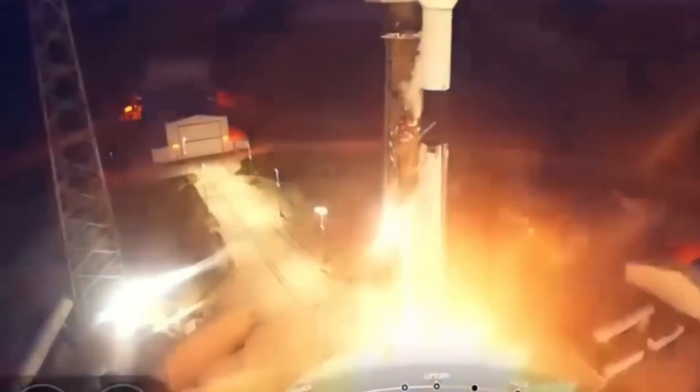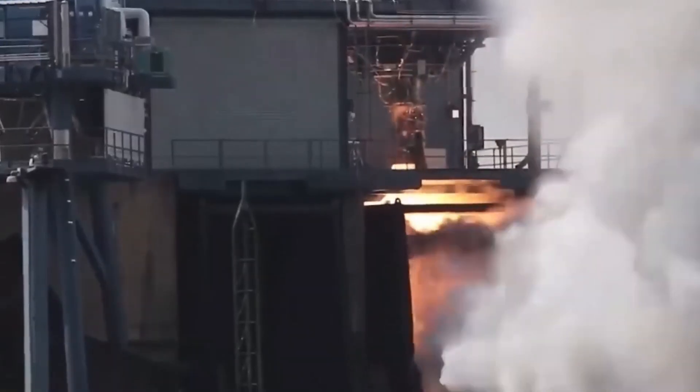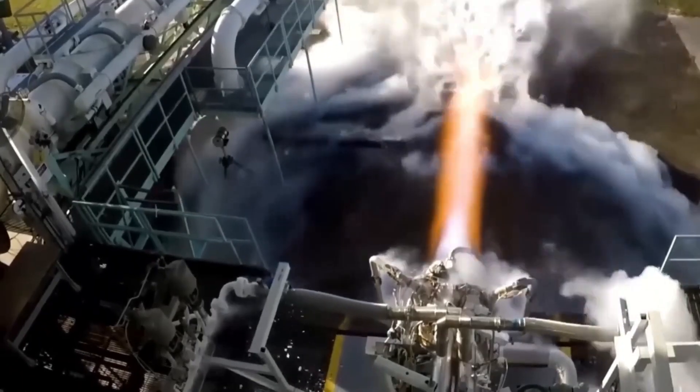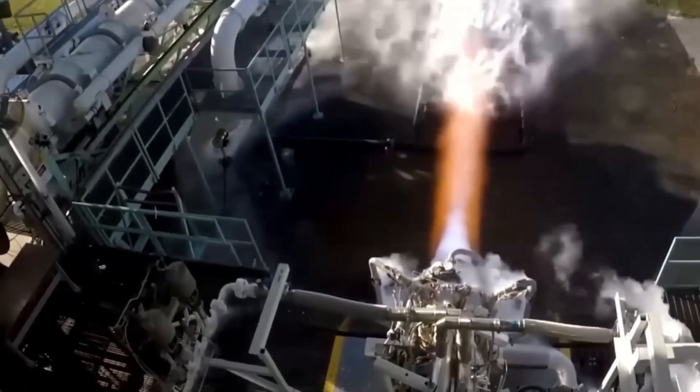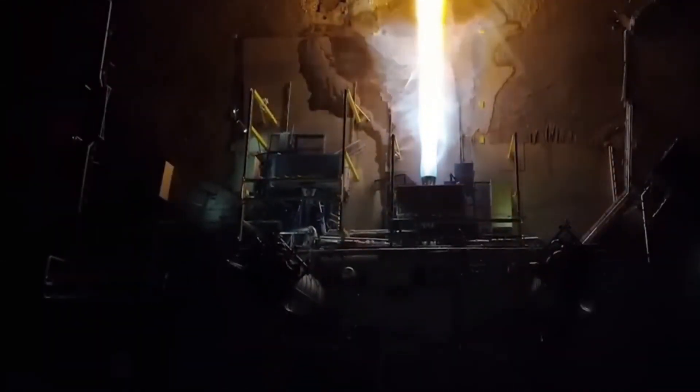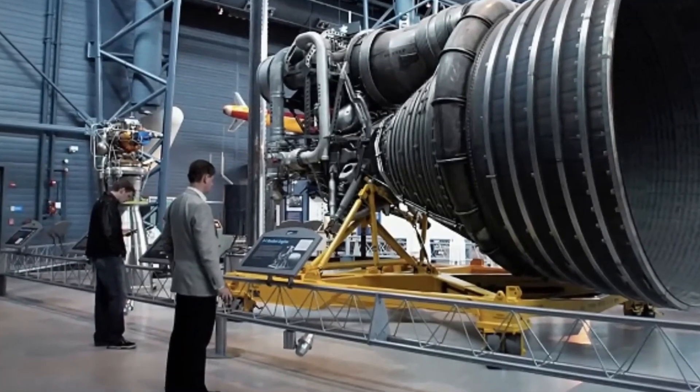Now, let's focus on the nozzle itself — the largest and most prominent part of a rocket engine. The nozzle channels the flow of exhaust gas, which originates in the combustion chamber where oxidizer and propellant combust. The gas is then accelerated through a narrow opening called the throat, reaching supersonic speeds.